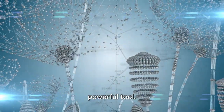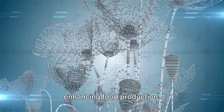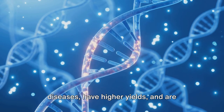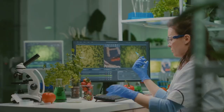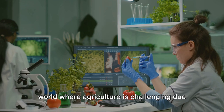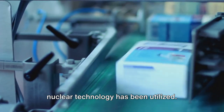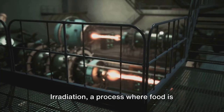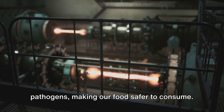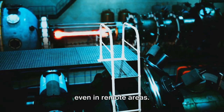In the realm of agriculture, nuclear technology has proven itself to be a powerful tool. It plays a significant role in improving crop variety, combating pests, and enhancing food production. Through the process of radiation-induced mutation, scientists have been able to develop crops that are more resistant to diseases, have higher yields, and are better adapted to various climatic conditions. This has immense implications for food security, especially in regions where agriculture is challenging due to harsh environmental conditions. Food preservation is another area where nuclear technology has been utilized. Irradiation — exposing food to a controlled amount of ionizing radiation — can kill bacteria and other pathogens, making food safer to consume and increasing its shelf life, reducing waste and ensuring availability even in remote areas.